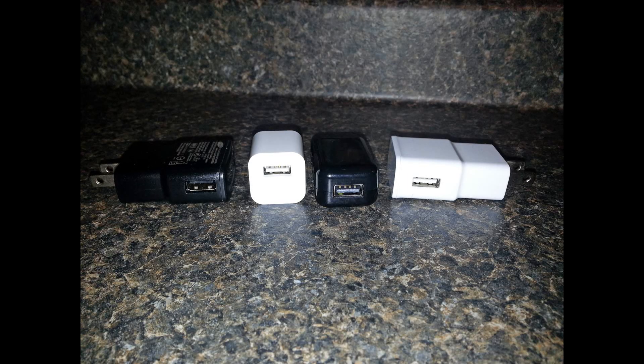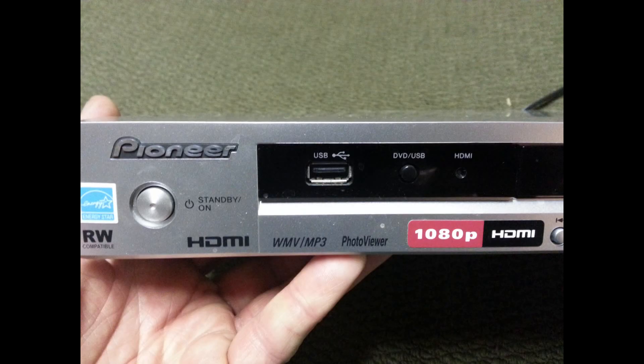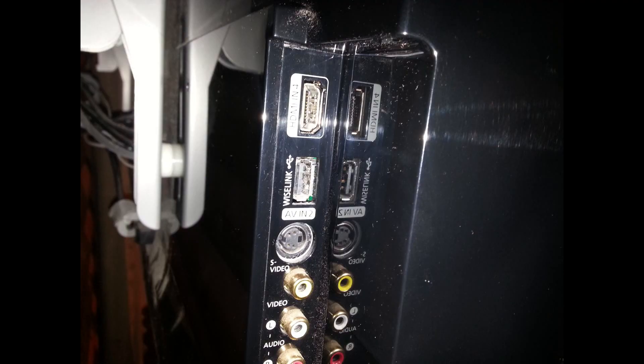For example: charging adapters either for home or car, laptops, desktop PCs and Macs, media players, TVs — the list goes on.